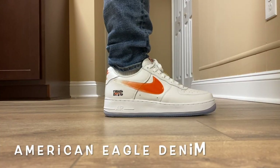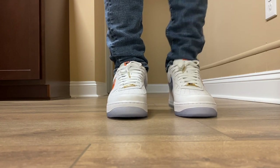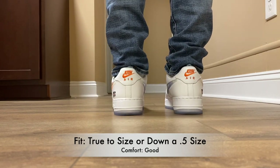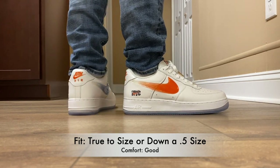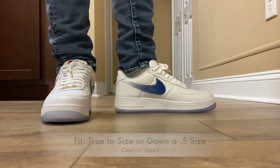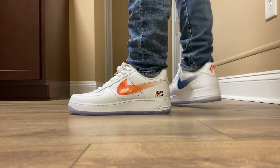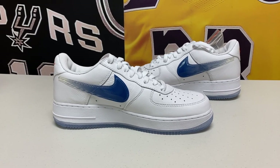Starting with the quick facts on the Kith Air Force One Low New York Knicks. In terms of sizing and fit, I typically go down a half size in Air Force One Lows for a better fit, but I do recommend true to size. As always, try on a generic Air Force One to make sure you get the right fit for you — but true to size or down a half size if you've worn them before is typically right.